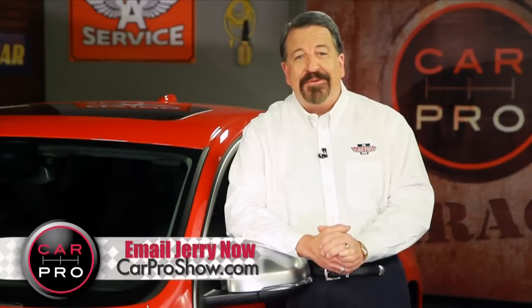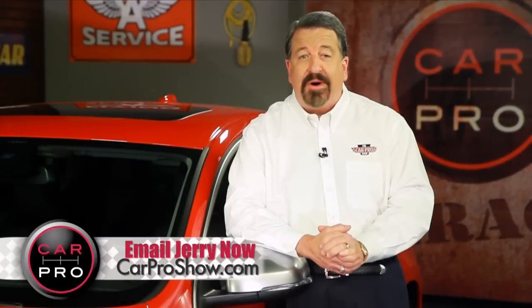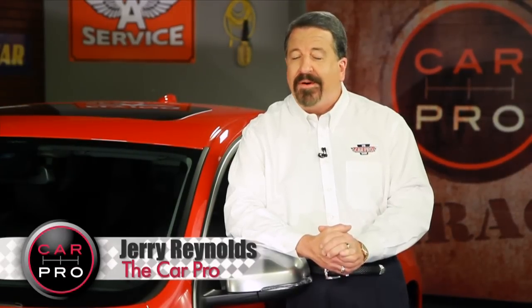Catch me on the radio Saturday in Houston, San Antonio, Austin, Los Angeles, Sacramento, Orlando, Lubbock, and Dallas–Fort Worth. Check the website carproshow.com for showtimes and details. I'm Gerry the Car Pro — have a great week.